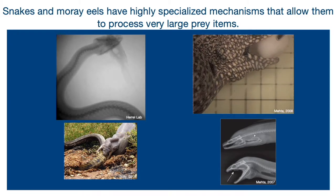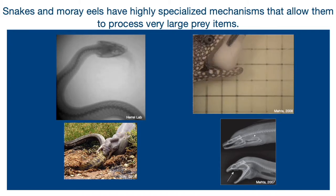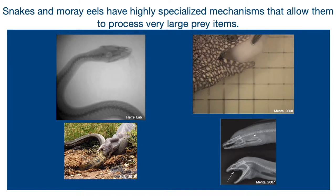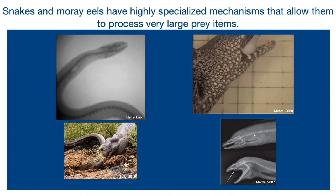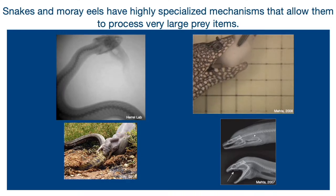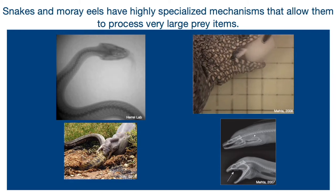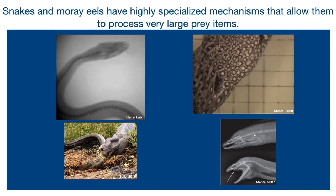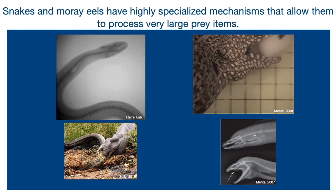And then on the right we have the moray eel, and they have a set of pharyngeal jaws which many aquatic organisms have. However, theirs are mobile. As you can see in the video, when the moray eel is holding a piece of prey in its oral jaws, the pharyngeal jaws are able to protract into their oral cavity, grab onto that piece of prey, and then retract, dragging the prey down its throat.